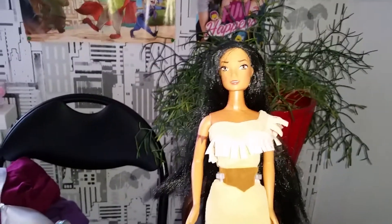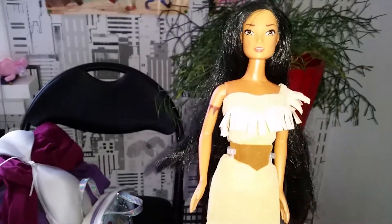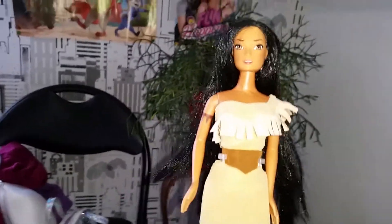Hi everyone! Today we're going to do a review on my Pocahontas doll from Vivid Imagination. This was a doll that I got when I was like 10 years old.